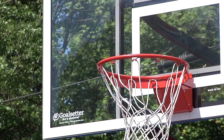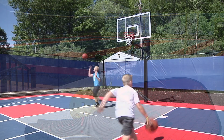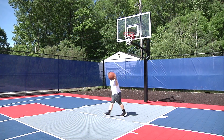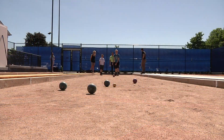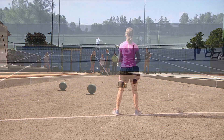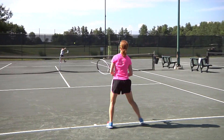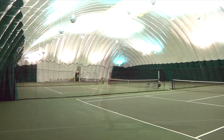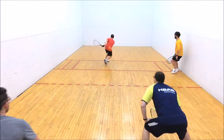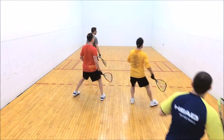Feel free to shoot some hoops, play volleyball, or get a team together for pickleball. Our Versa courts can be used in so many ways — it's up to you to choose which game you'd like to play. Bocce and shuffleboard courts are also located at the Recreation Center and are free to use at any time. Our three indoor tennis courts are available at no charge, as is the indoor racquetball court, and if your game needs a little tune-up, one of our pros will be available to help.